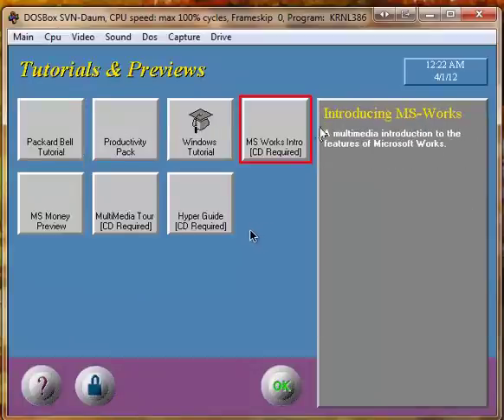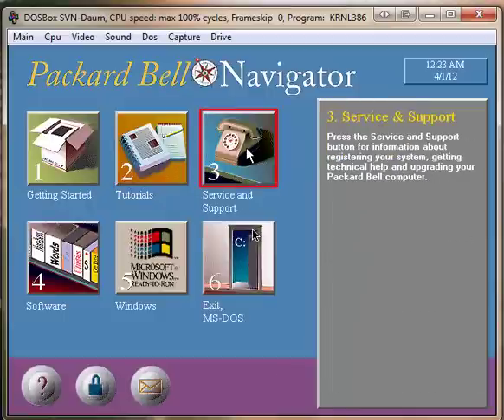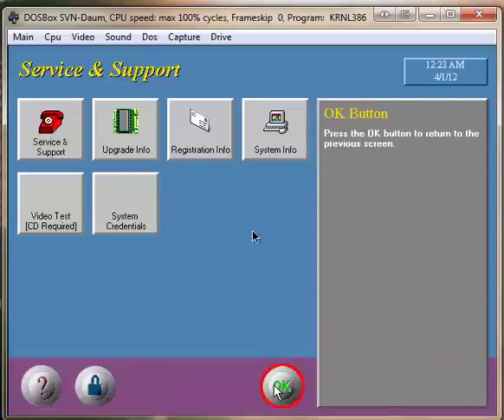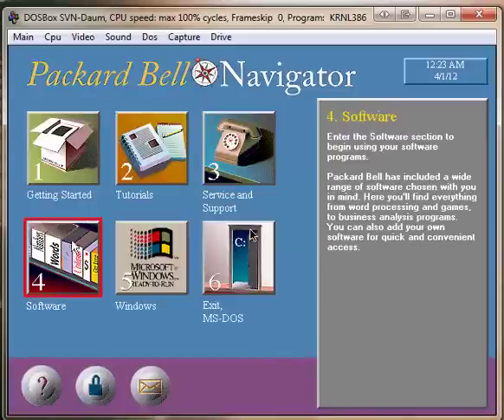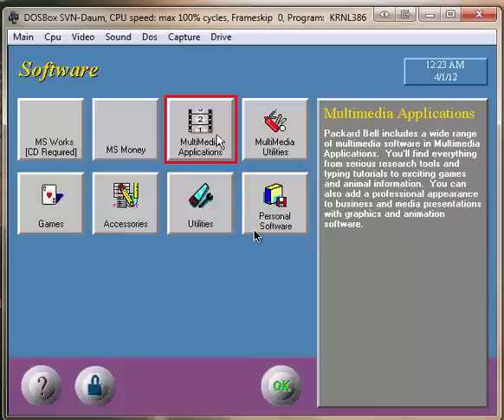Welcome to Navigator's tutorial section. Here you'll find step-by-step guidance. Welcome to Support, a helpful look at the many award-winning support services available. Welcome to the software section of Navigator — enjoy the many ready-to-run software packages.